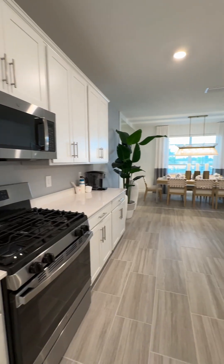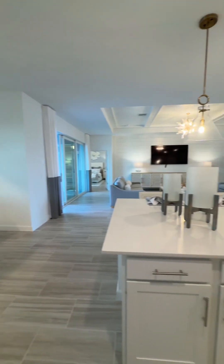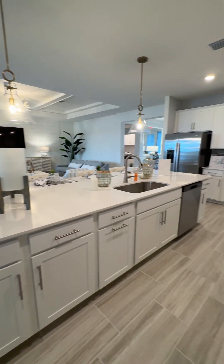Pantry here. Big dining area. Nice big kitchen.